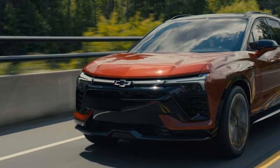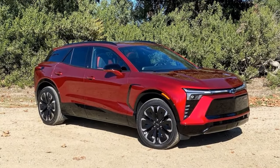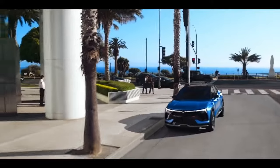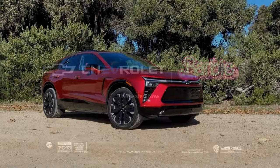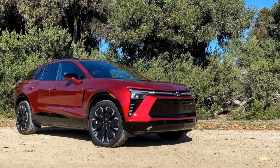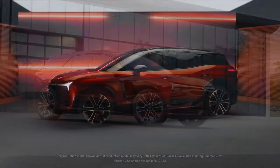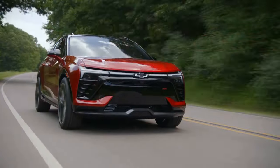Our test features the sporty Blazer EV RS with the medium battery pack and a standard output, dual-motor AWD system. Representing a slightly above-average Blazer, it boasts 288 horsepower with 333 lb-ft of torque, propelling the 5,235-pound SUV to 60 miles per hour in 6 seconds. The Blazer RS completes the quarter-mile in 14.8 seconds at 93.1 miles per hour. Braking performance is decent, with a 131-foot stopping distance from 60 miles per hour.